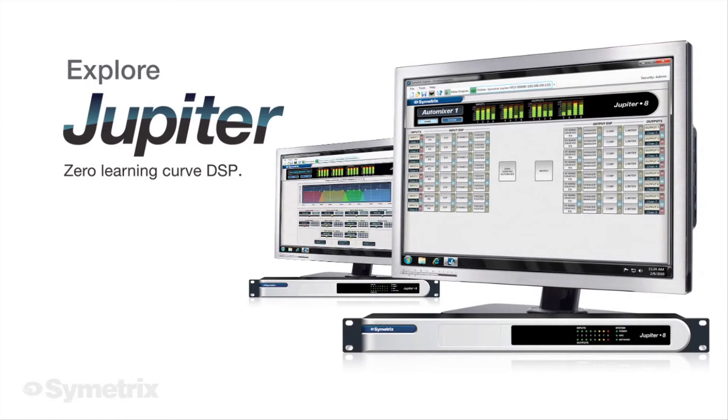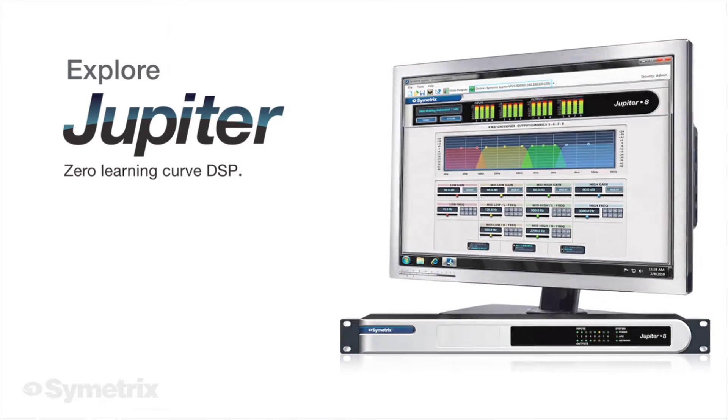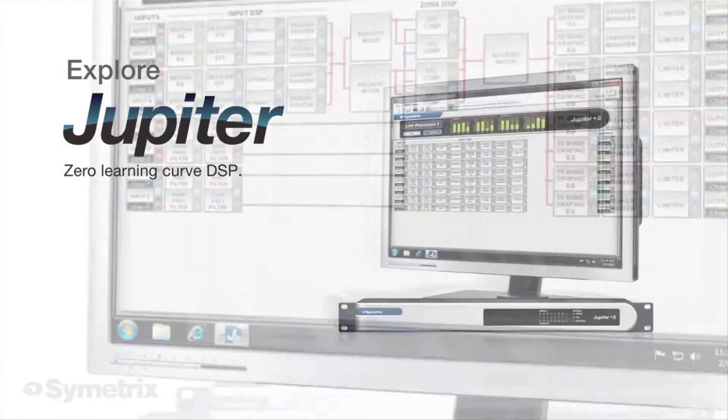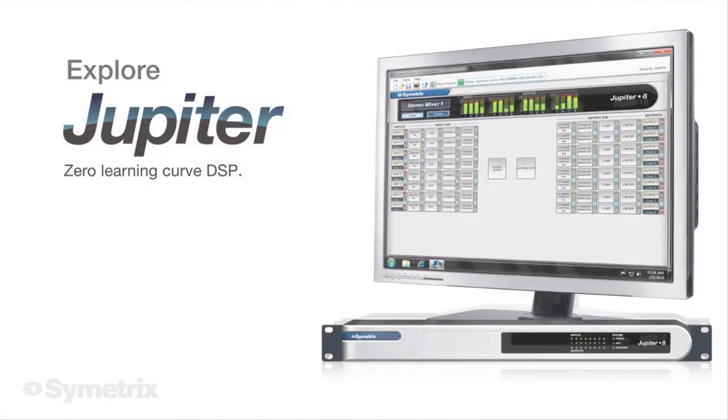Jupiter packages powerful DSP into a zero-learning curve turnkey audio processing solution, drawing its inspiration from the app paradigm of smartphones. Standing on the shoulders of Symmetrix's world-class SimNet DSP platform, Jupiter upholds our commitment to pristine sound.